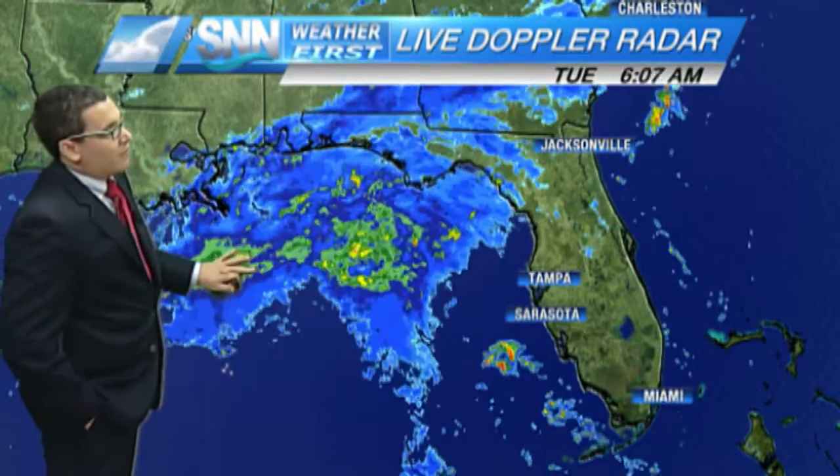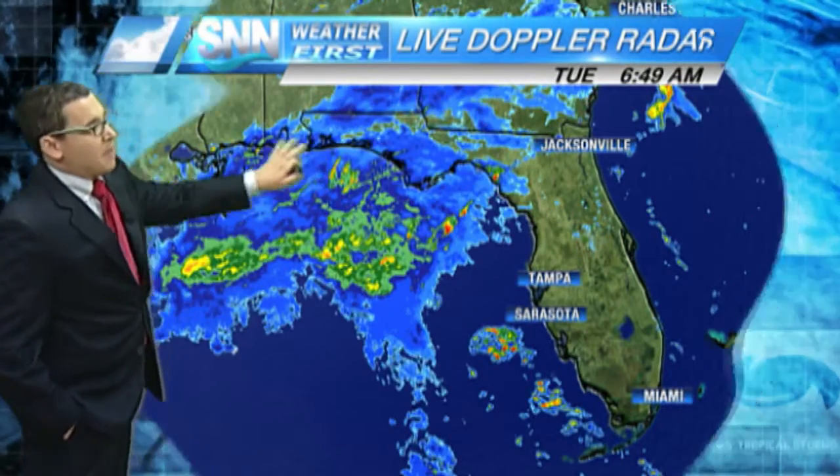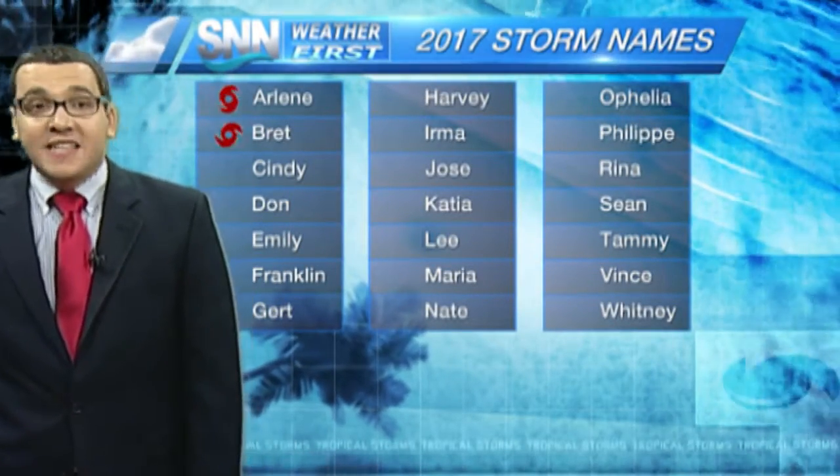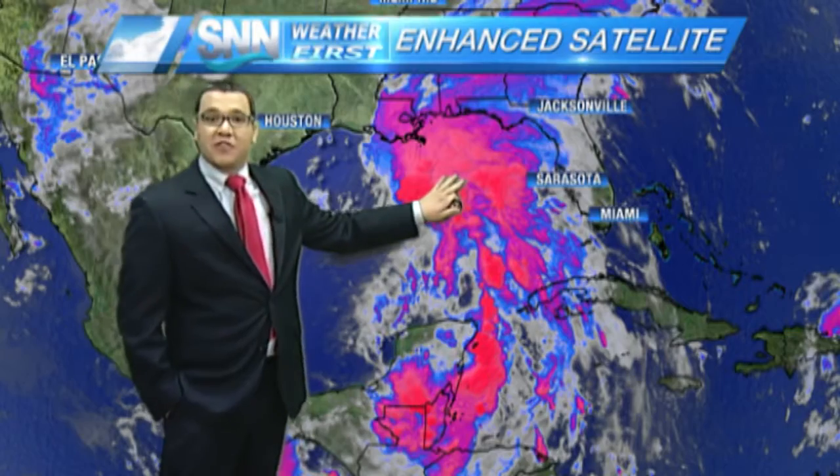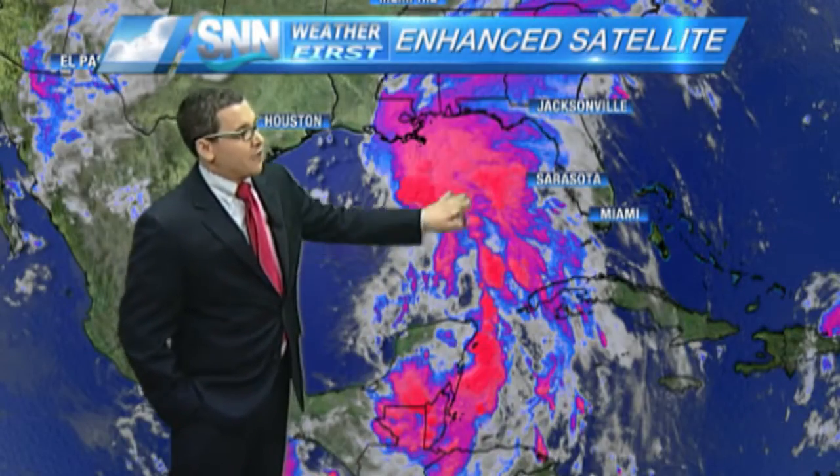Live Doppler Radar shows widespread rainfall moving north into the Panhandle, Alabama, Mississippi. And that's due to what may soon be tropical storm Cindy. Right now it's just a tropical wave. We have Brett out there, which we'll go into in just a second. But this is closer — this affects us much more. Let's focus on this first.